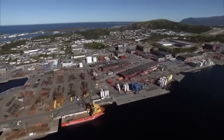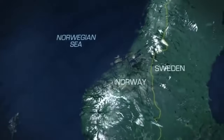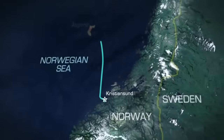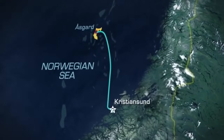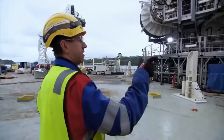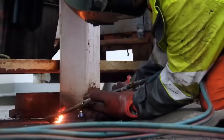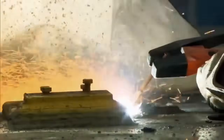The compressor starts its journey in Kristiansund, Norway. After loading it on deck, North Sea Giant will sail 222 kilometres offshore to the Åsgard gas and oil field, then lower the compressor 300 metres below the waterline into place on the sea floor. But before the ship can bring the compressor on board, a team of welders must clean up the deck, cutting away scrap bits of steel lashing left over from previous transports.